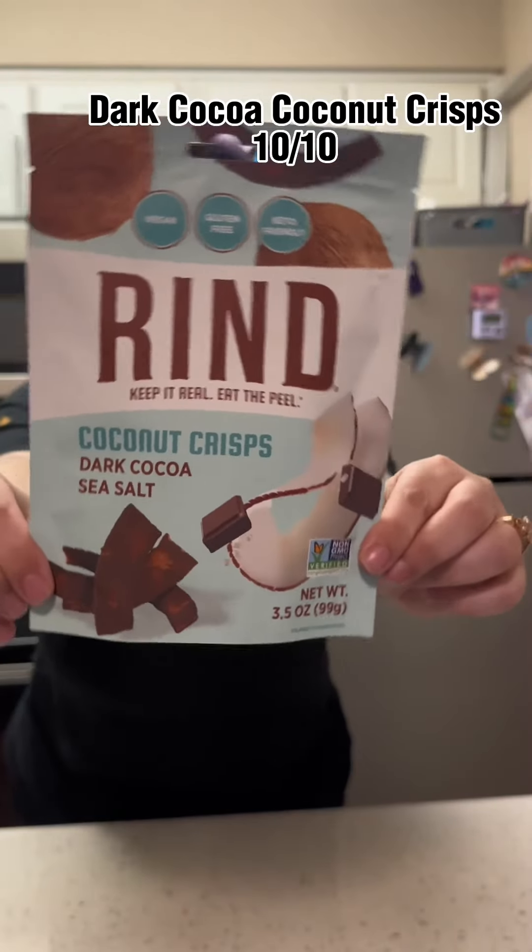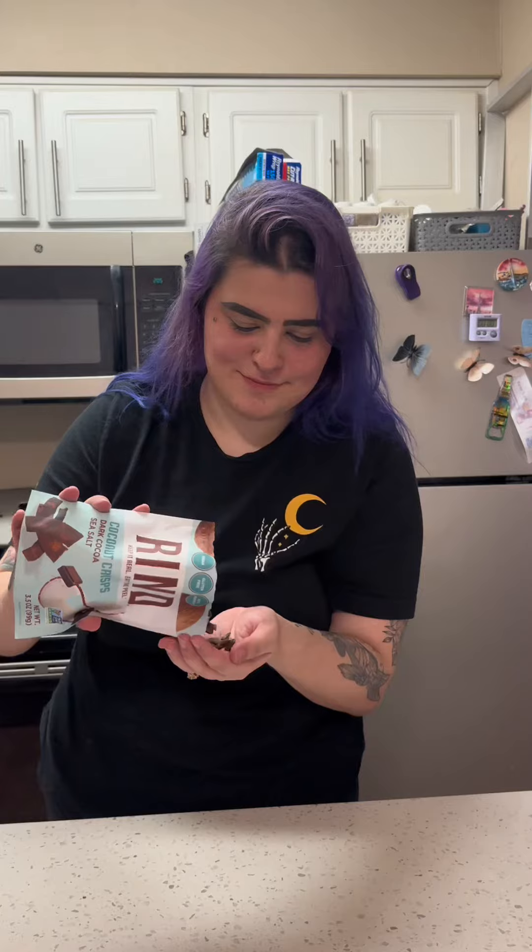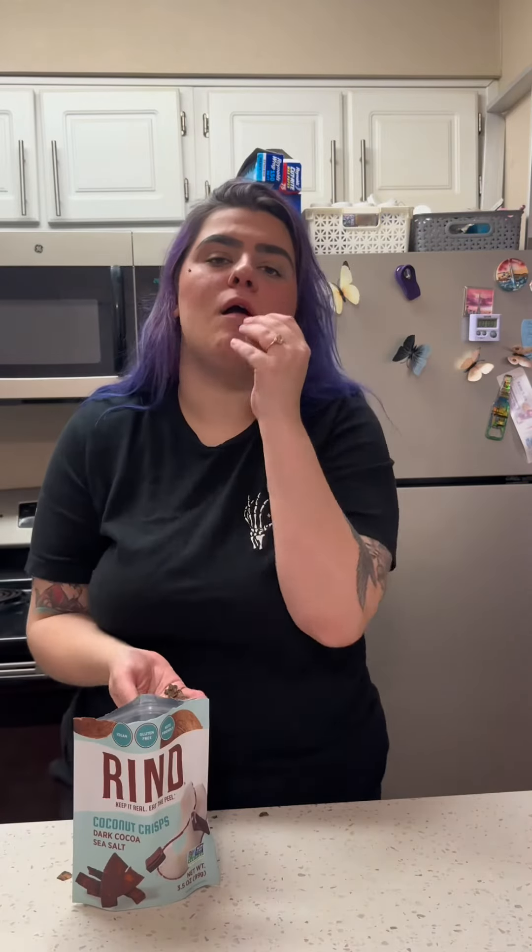I saved the cocoa coconut crisps for last because I love coconut, and these were amazing. 10 out of 10. Incredible flavor.